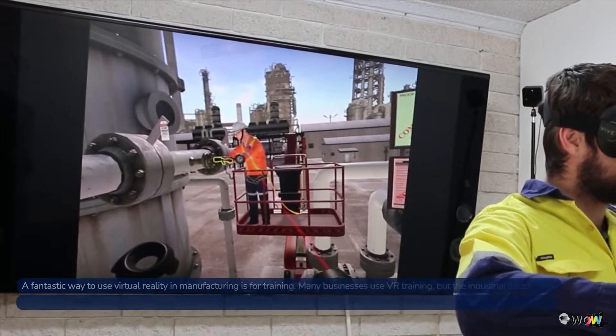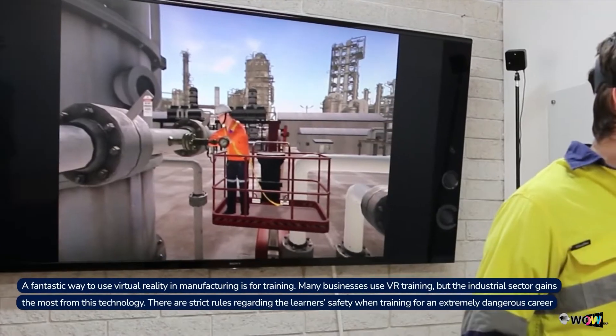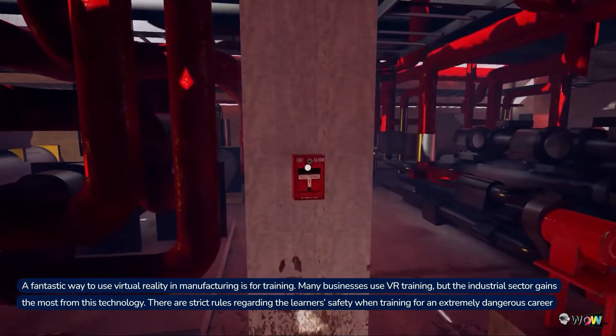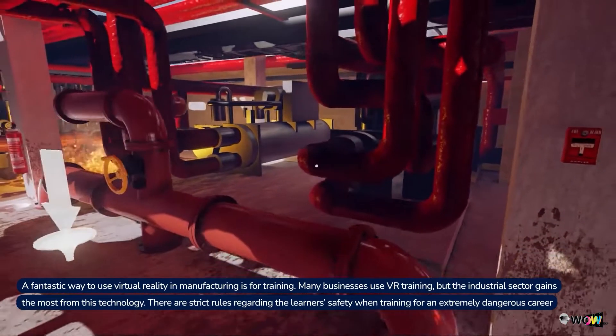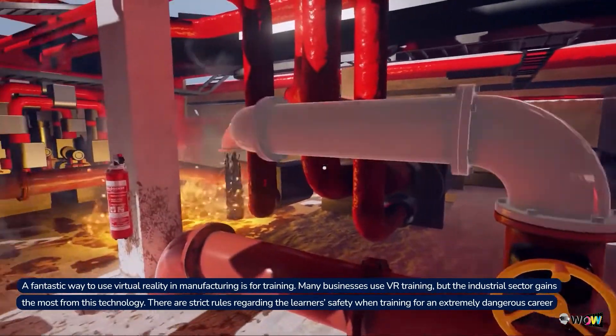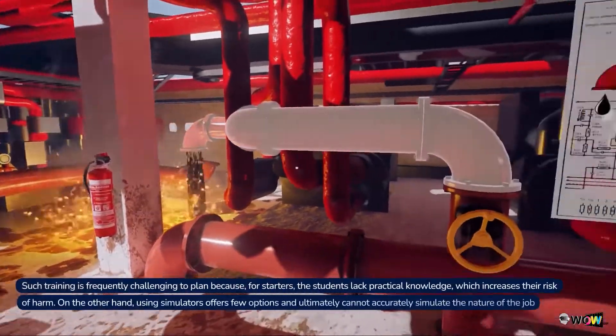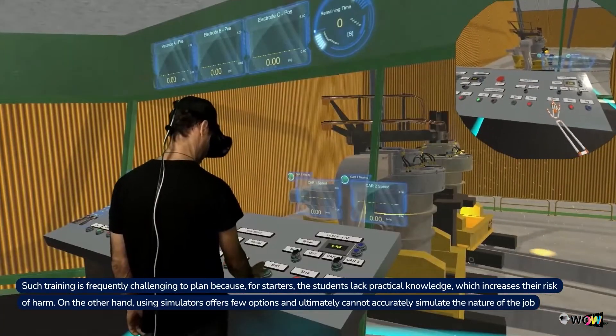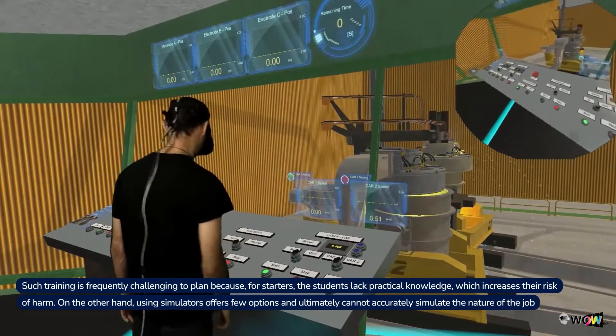3. Safe Training. A fantastic way to use virtual reality in manufacturing is for training. Many businesses use VR training, but the industrial sector gains the most from this technology. There are strict rules regarding the learner's safety when training for an extremely dangerous career. Such training is frequently challenging to plan because, for starters, the students lack practical knowledge, which increases their risk of harm.